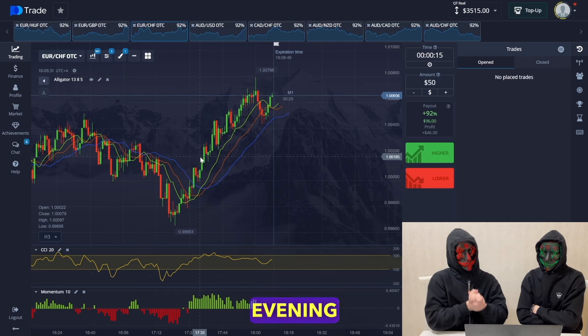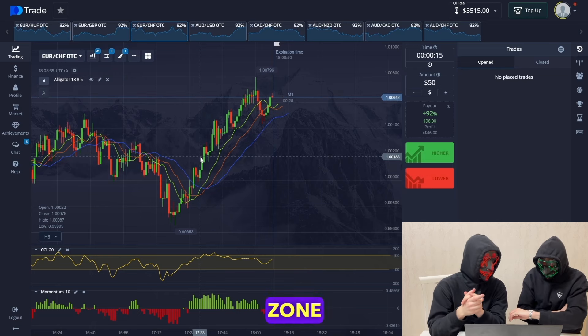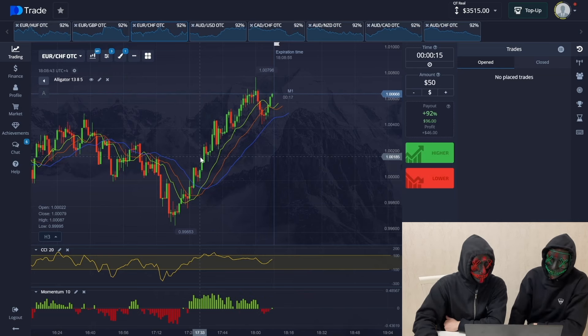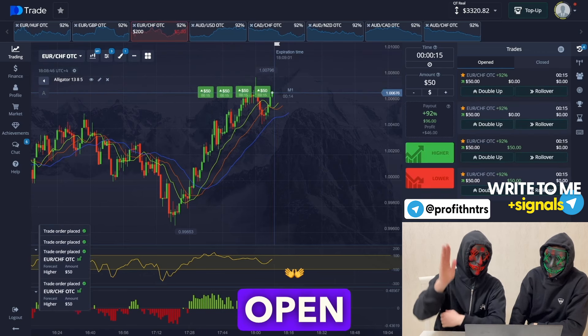This strategy works great for 15-second trades and I recommend using it in the evening. Currently it's 18:08 UTC+4 Dubai time zone. Let's open trades here — we opt for an increase, the trend is going up, we open with the trend.